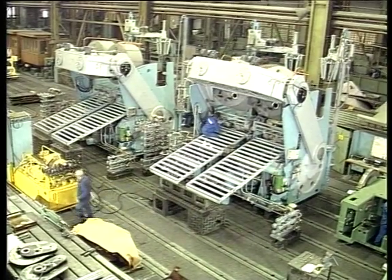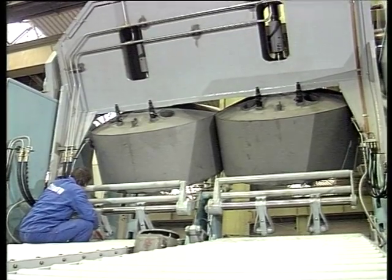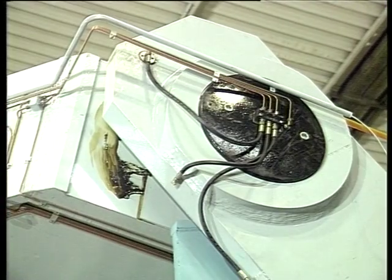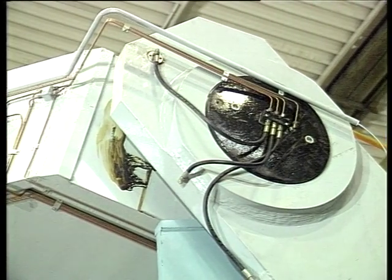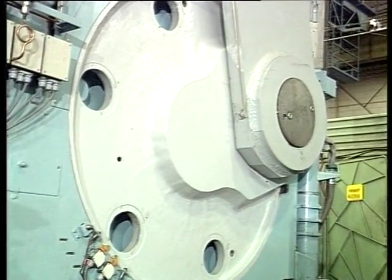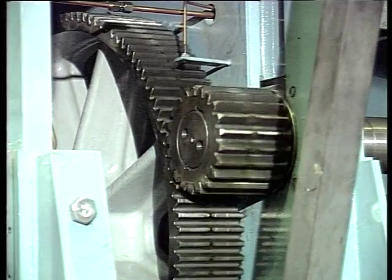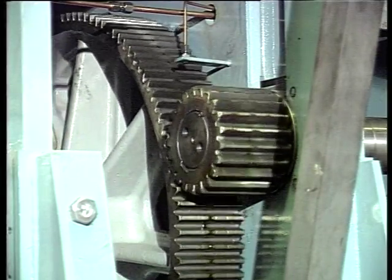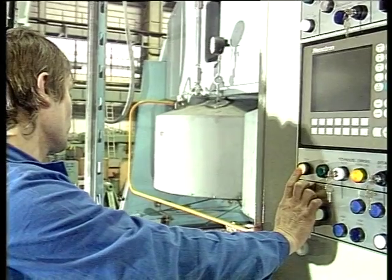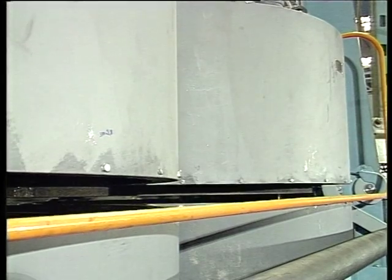Until recently, the production program of Skoda TS included presses of the conventional mechanical design only. The mechanical design has its advantages such as robust structure providing solid reliability at relatively low first costs. However, it has also a number of disadvantages such as lower mold adjustment precision and consequently also lower precision of the manufactured tire. Nor does it permit continuous clamping force control, and the two-chamber design can only be used up to 63.5 inches tire size.